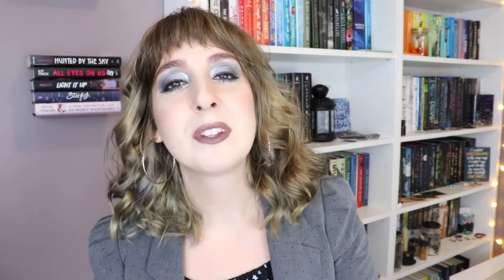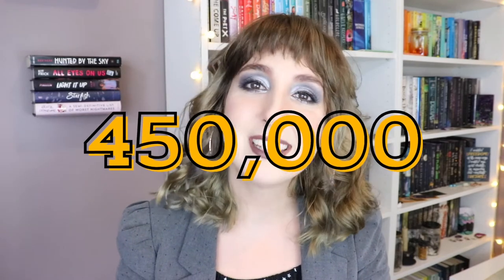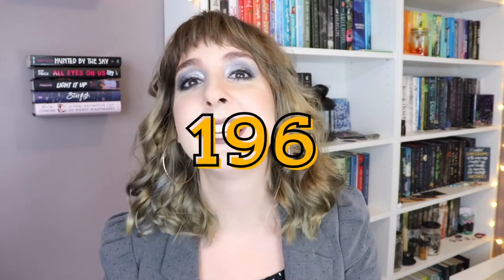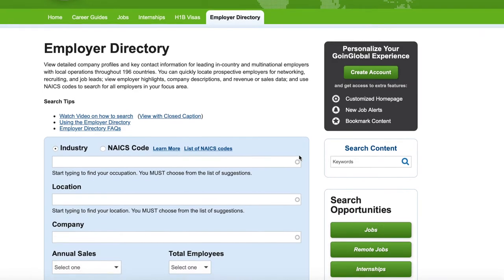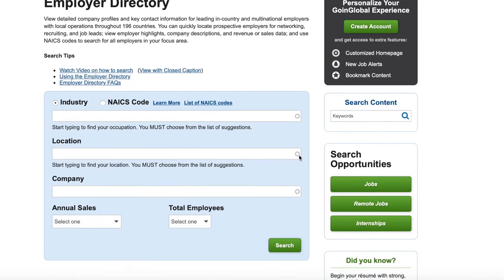Check out Going Global's employer directory. Explore more than 450,000 profiles to target key employers throughout 196 countries. View detailed company profiles and contact information for leading in-country and multinational employers. You can quickly locate prospective employers for networking, job opportunities, and more. View employer highlights, revenue, and sales data, and use NAICS codes to search for employers in your focus area.